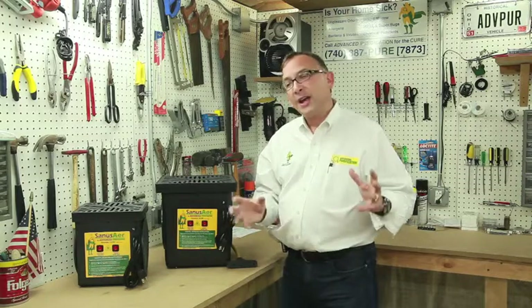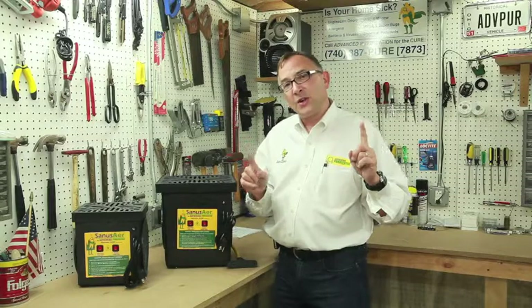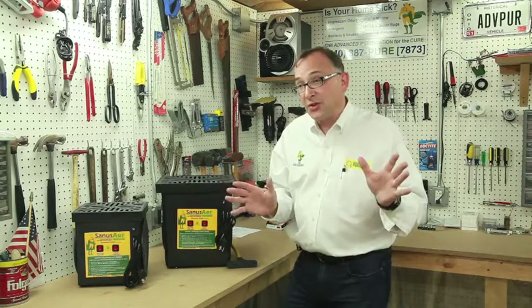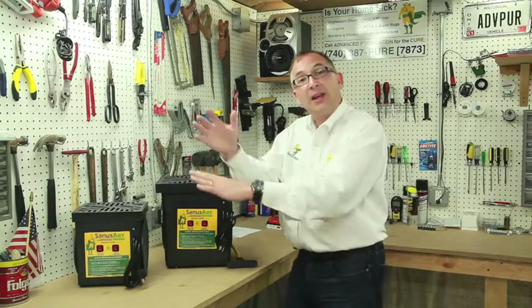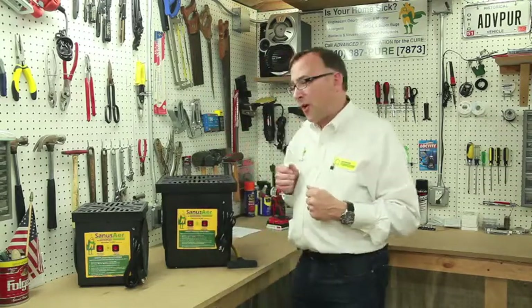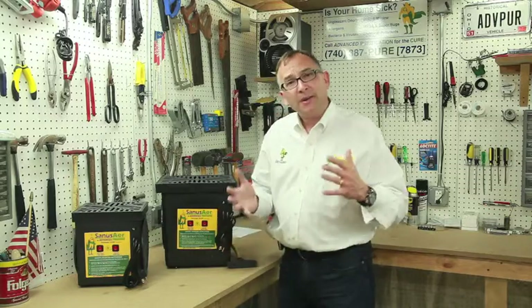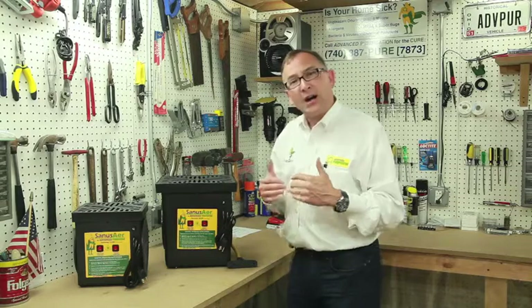We will give you a report on where those issues are and what you need to do to fix them. The first thing we want you to do is fix the problem so that it doesn't reoccur. Those are typically moisture issues. For example, if your grade is running towards your house, we're going to suggest you get that grade running water away from your house so that you don't have mold in the basement. If you don't do that first, treating your home is a waste of time because the mold will reoccur. Those are the types of things we do on our initial consultation.